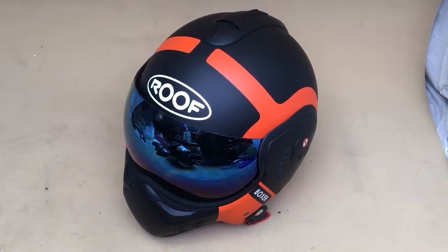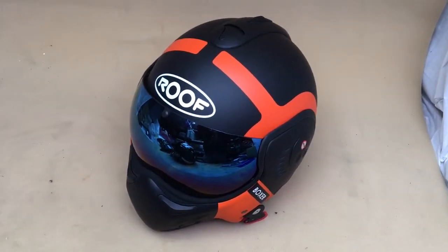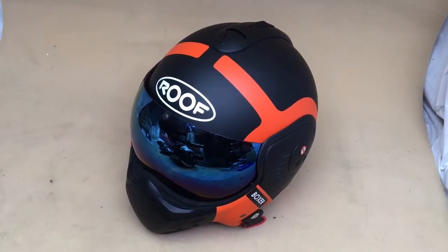This is Mike from Custom Cruiser with a new Roof Boxer. Beautiful helmet, as you know. We used to sell these back in the 80s — or was it the 90s? But beautiful helmet.